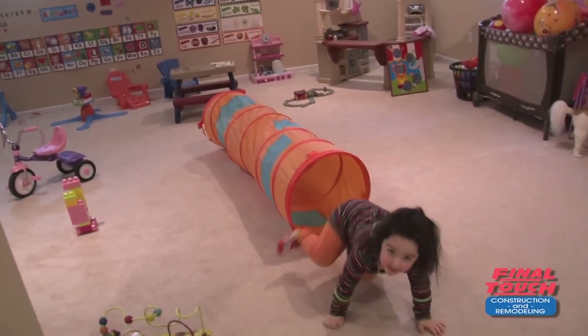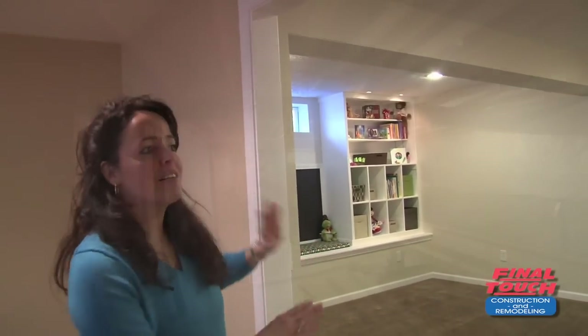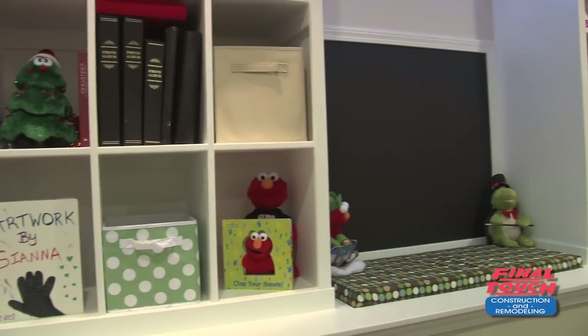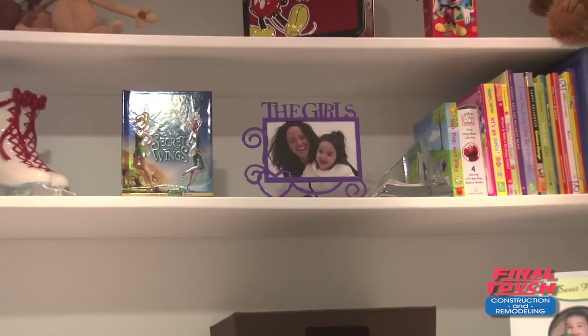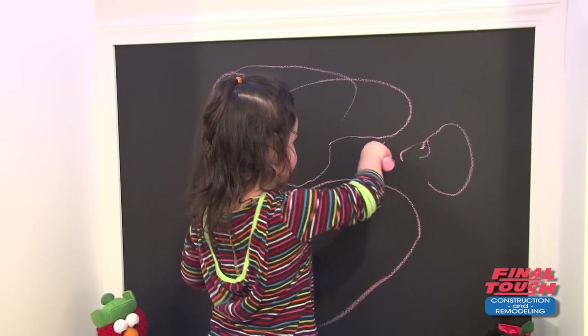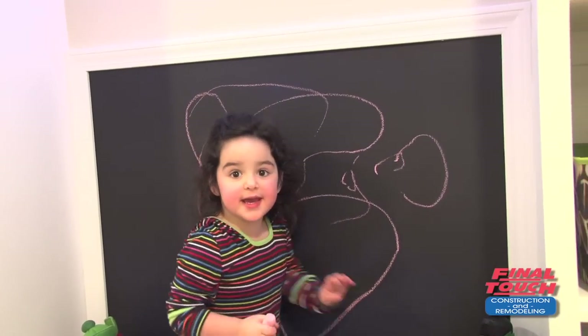Okay, we are at the third and final stop — Final Touch Construction and my home. This here was a wall, and it was just dead space behind it. I knew I wanted to do something and open it up. My little girl is here with us — this is her playroom. So what we did was we knocked down this wall and created an extra space. We created bookshelves, and we have a chalkboard. The paint that Final Touch Construction used actually has magnetic strips, so you can put magnets on it too.